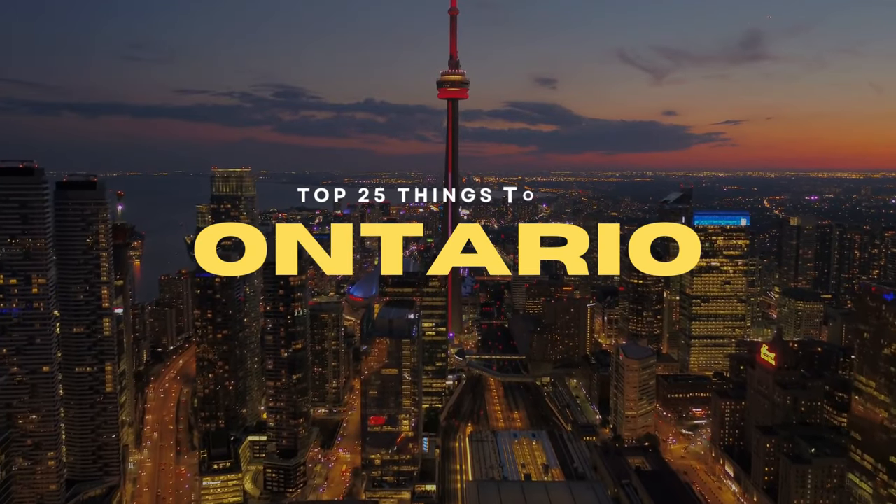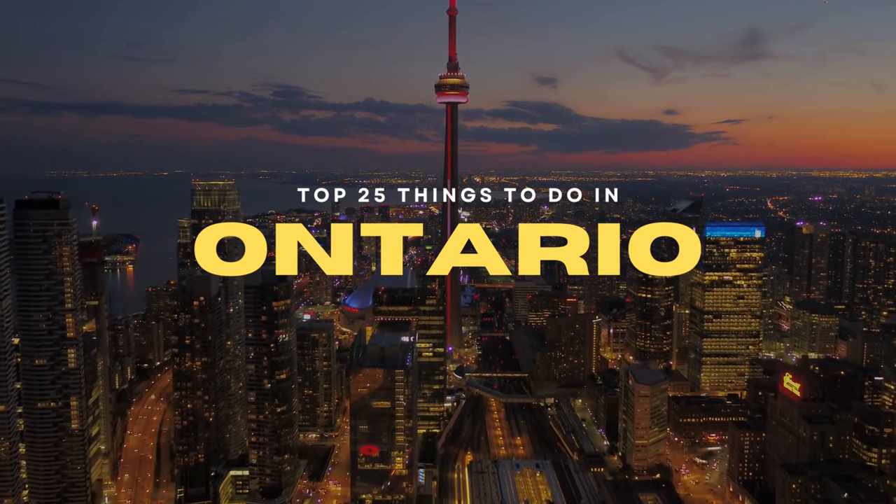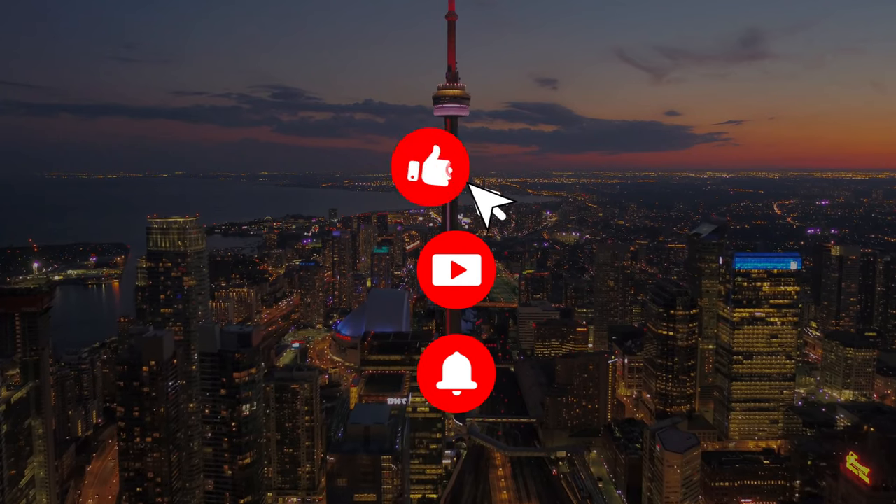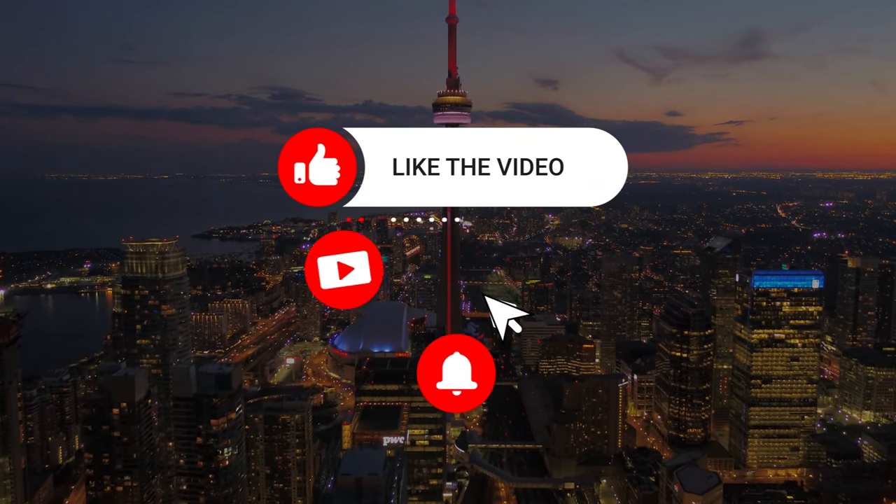So that sums up my top 25 things to do in Ontario. I hope you enjoyed. If you did, please leave a like on the video, and if you're new to the channel, hit that subscribe button. Until next time, have a great day.